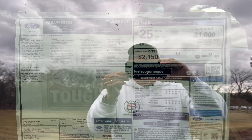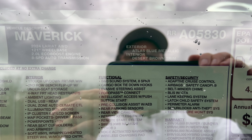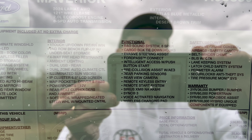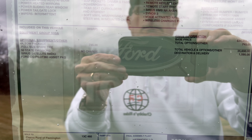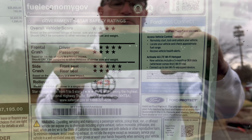Window sticker time — sorry for the glare, it's very cloudy with a little snow flurry. You can see the 2024 Maverick Lariat standard equipment, options, total vehicle MSRP made in Mexico, fuel economy estimates, and crash ratings. Let's take this baby out for a spin.